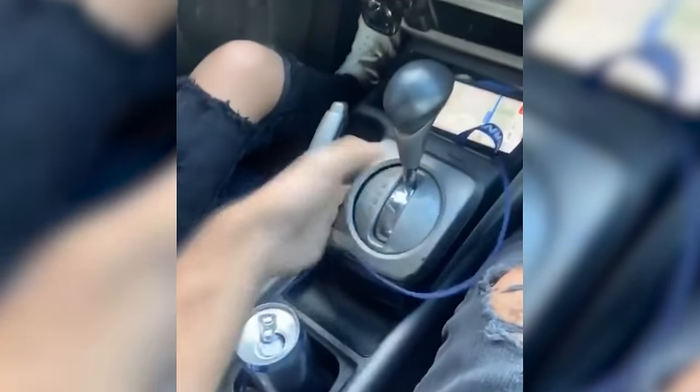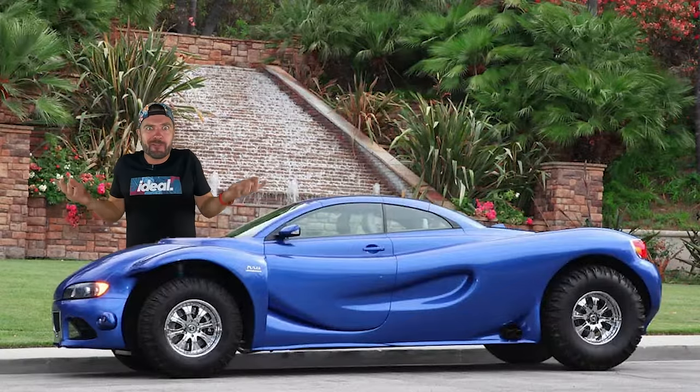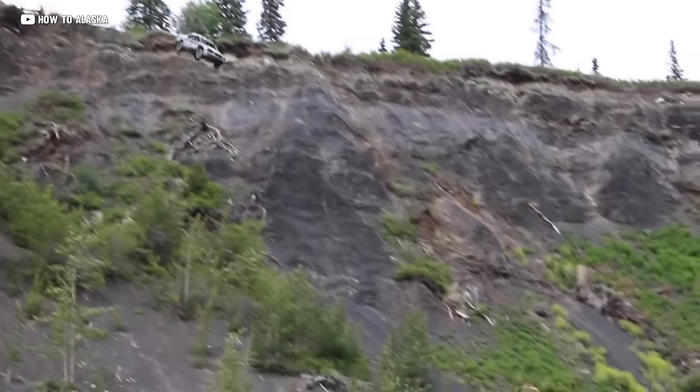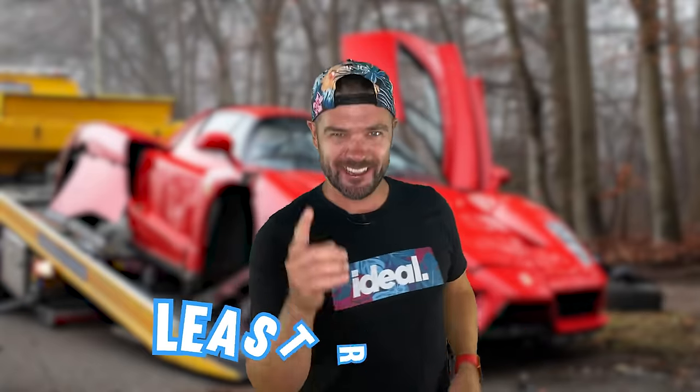Hey, chill. Unit breakers. The worst cars only dumb people buy. We have fire traps, Italian stallions, and even cars you probably didn't even know existed — because they shouldn't. Today on Idealist, we are covering the least ideal cars ever made. Buckle up and let's go.